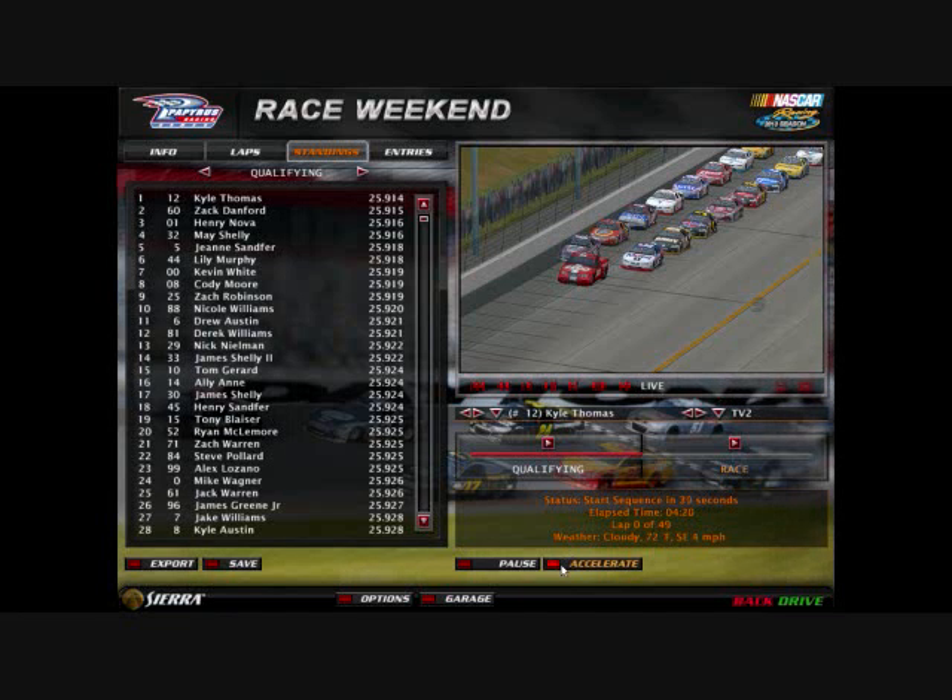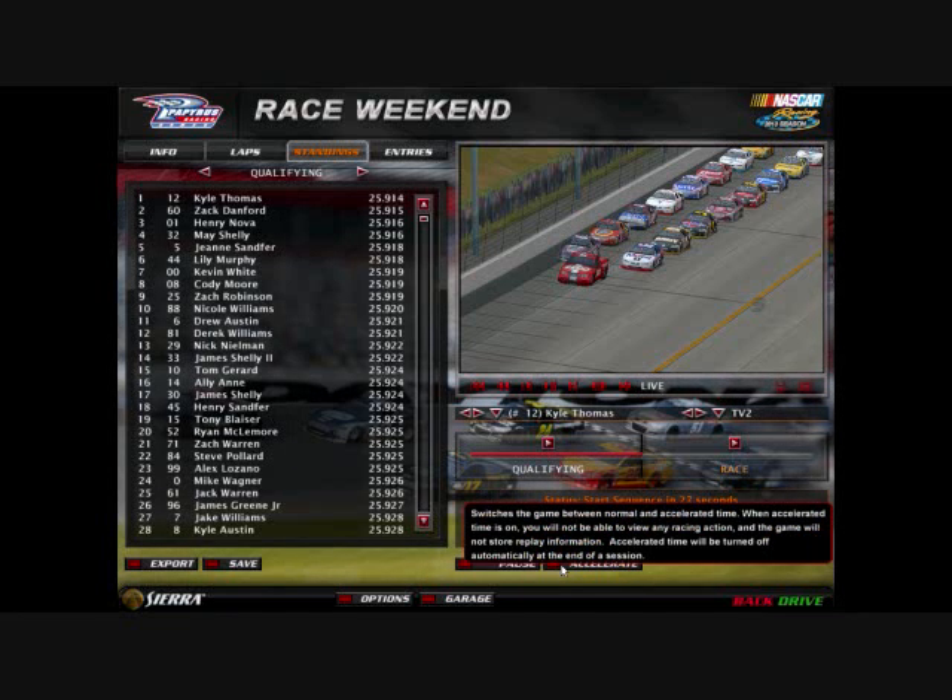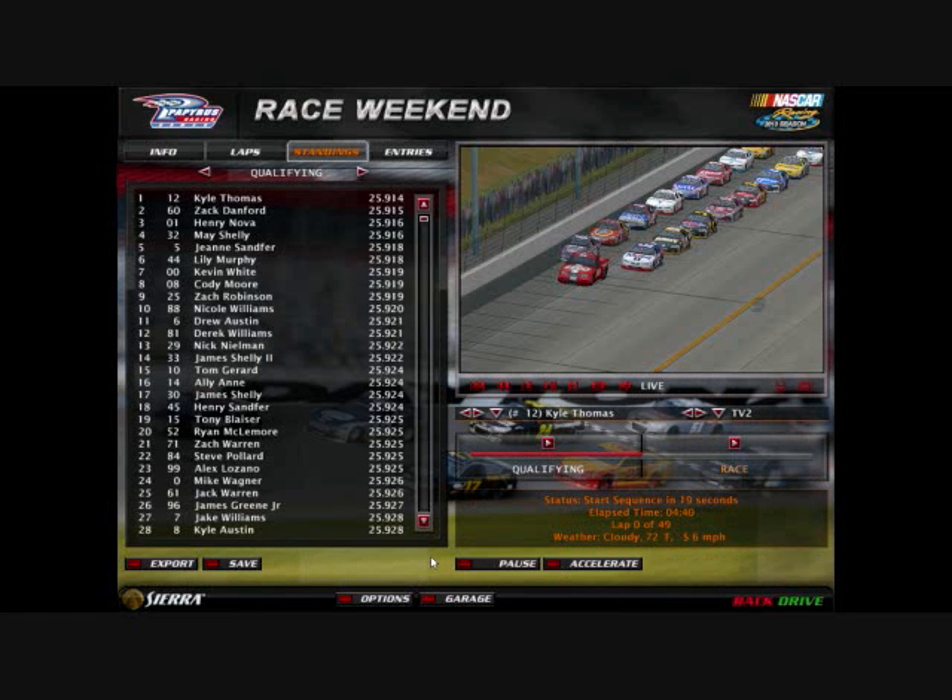Hello guys and welcome to the NRC Lego Cup Series race number 10 here at Atlanta Motor Speedway in Hampton, Georgia. Kyle Thomas and Zach Danford are your front row today. Tom Gerrard comes into Atlanta with a 13-point lead over Robert Pollard, who gained 6 spots from last week at Watkins Glen.